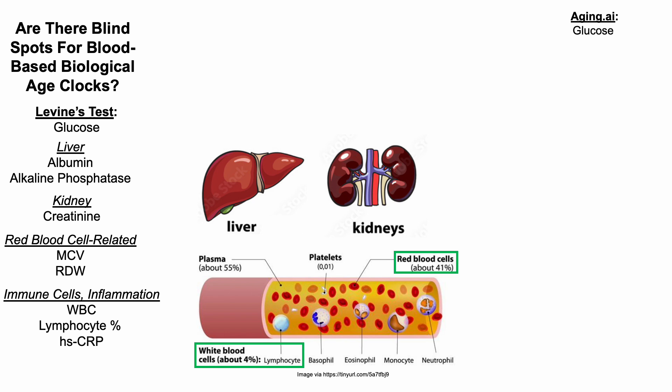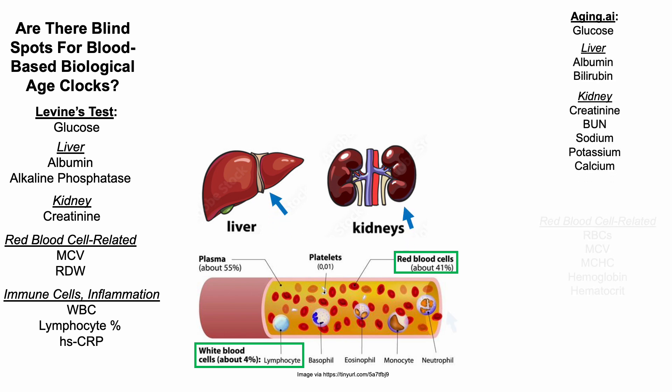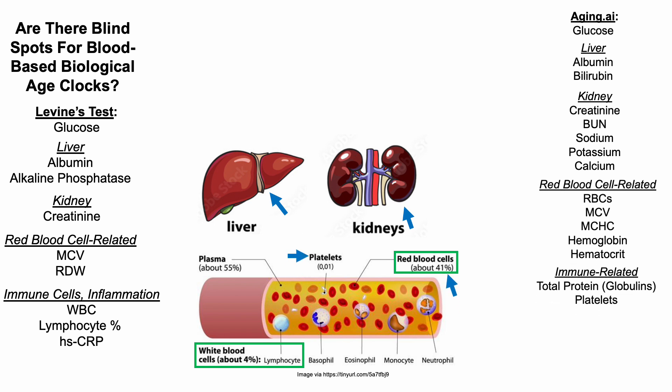Similarly, Aging.ai contains glucose, two markers of liver function, five markers of kidney function, five red blood cell-related measures, and two immune-related biomarkers, including total protein. Since albumin is already included, and knowing that total protein equals albumin plus globulins, the total protein measurement in Aging.ai is likely a reflection more of globulins. It also includes platelets.